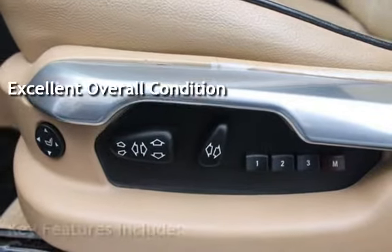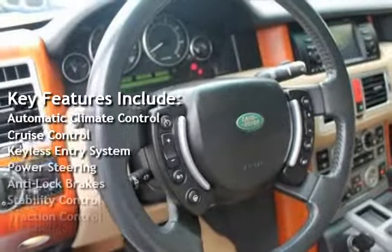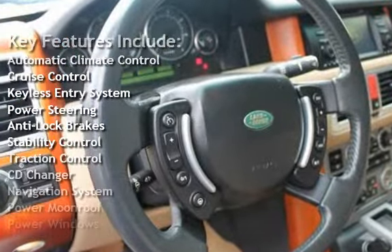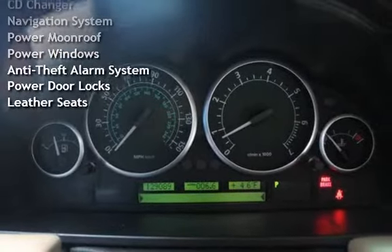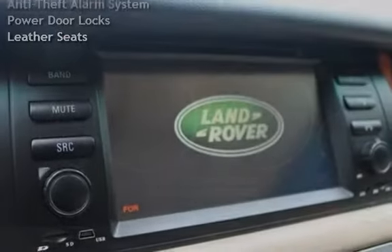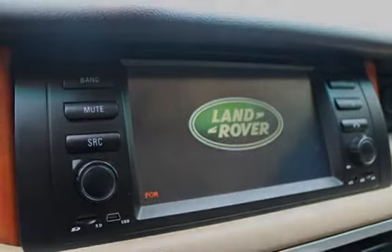Key features include: automatic climate control, cruise control, keyless entry, power steering, anti-lock brakes, stability control, traction control, CD changer, navigation system, power moonroof, power windows, anti-theft alarm system, power door locks, and leather seats.